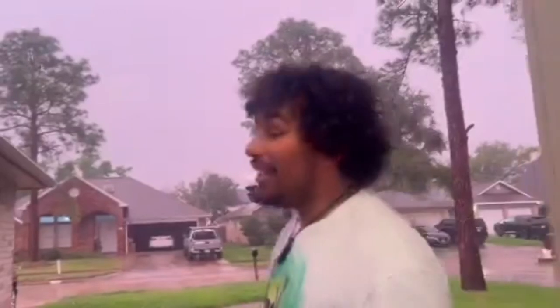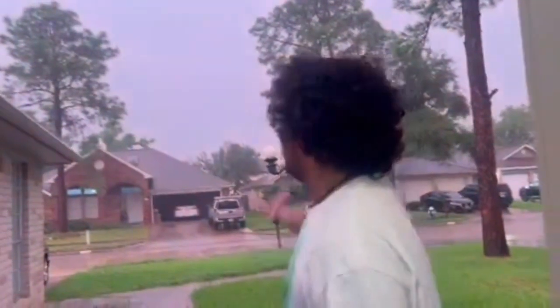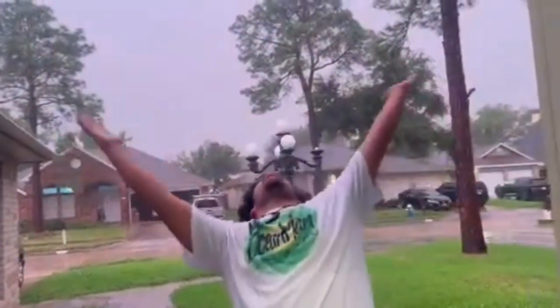Thank you for watching the video — thank you for enjoying and liking it, even if you don't. It's raining crazy right now. Thanks for watching.